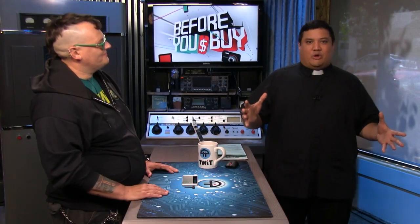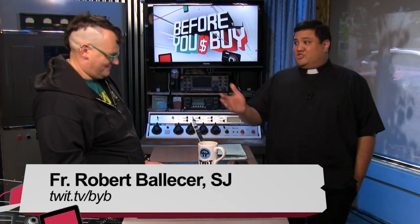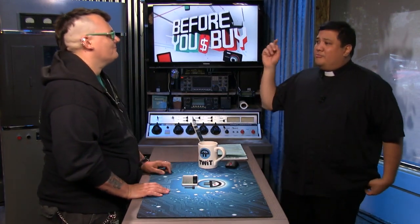Welcome to Before You Buy. It's the TWIT show where we take the knickknacks that we find here at the TWIT Brickhouse and give them to members of the TWIT Army — staff, hosts, co-hosts, and guests — to give us an honest opinion of whether or not they would buy, try, or not buy it at all. I'm here with Miriam Jouar.